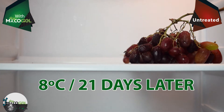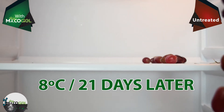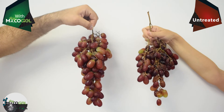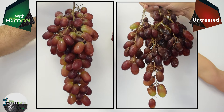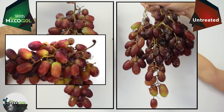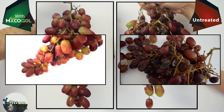We took the bunches out of the cold chamber. Comparing both bunches, the one treated with mycogel has an excellent appearance. The grapes are turgid, the berries are firm, and there are no rots. On the contrary, the untreated bunch has rots and softening symptoms caused by water loss.